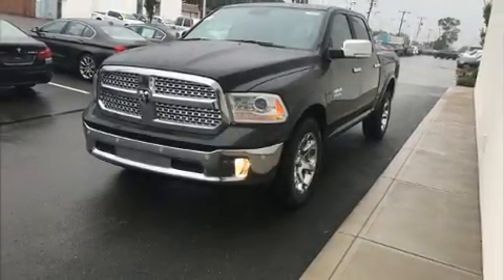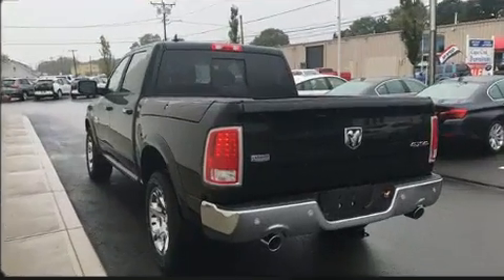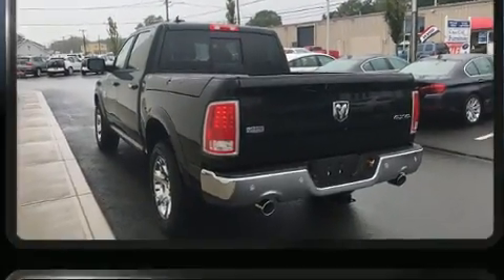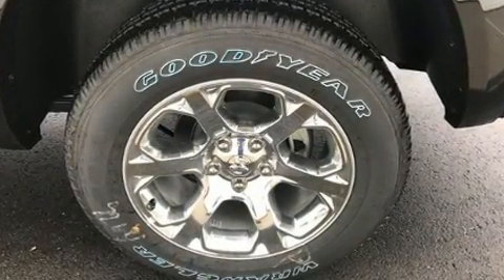Climb inside the 2017 Ram 1500. This four-door, five-passenger truck is waiting for you to take home. It features an automatic transmission, four-wheel drive, and a three-liter six-cylinder engine.